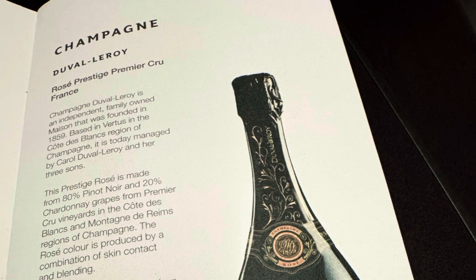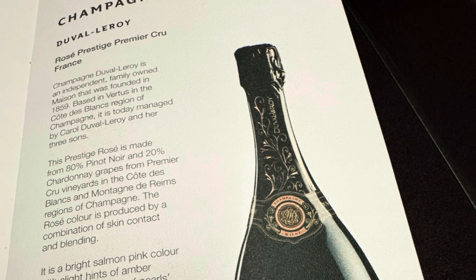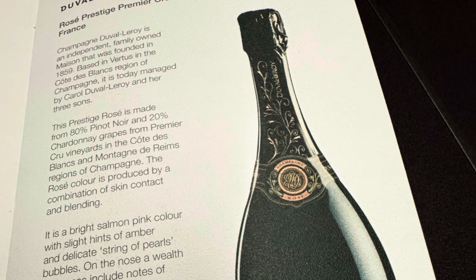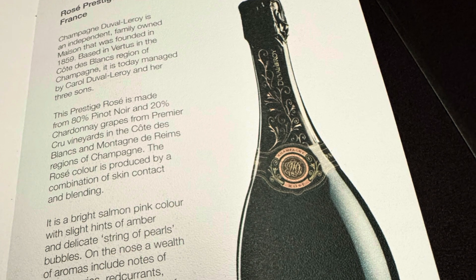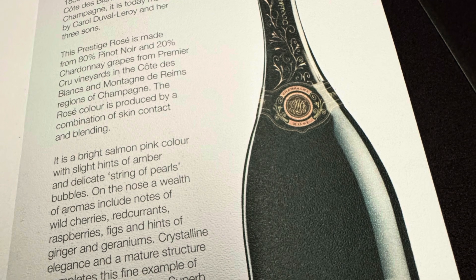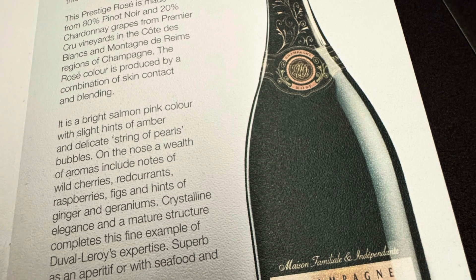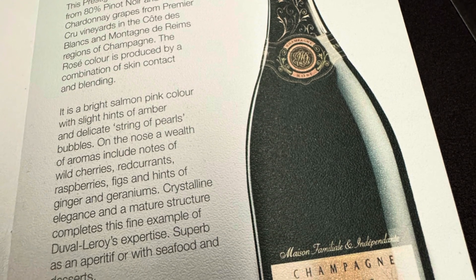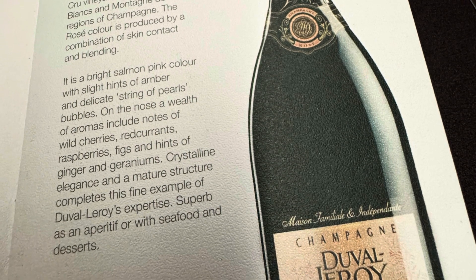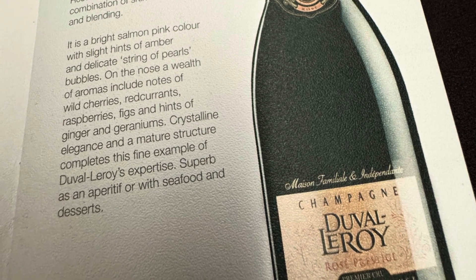Once the plane took off and we were in the air, I had the Duval Le Roi Rosé as my welcome drink — it's a non-vintage Rosé. For beginners, if given a choice between a regular champagne and a Rosé, I'd normally take the Rosé all factors being equal. Generally speaking, a Rosé is a more expensive champagne compared to a non-vintage regular champagne.